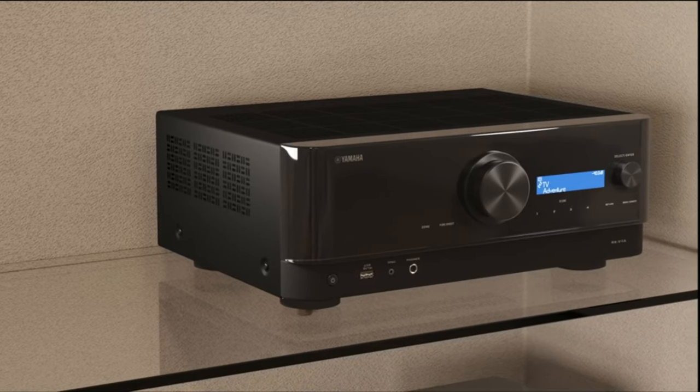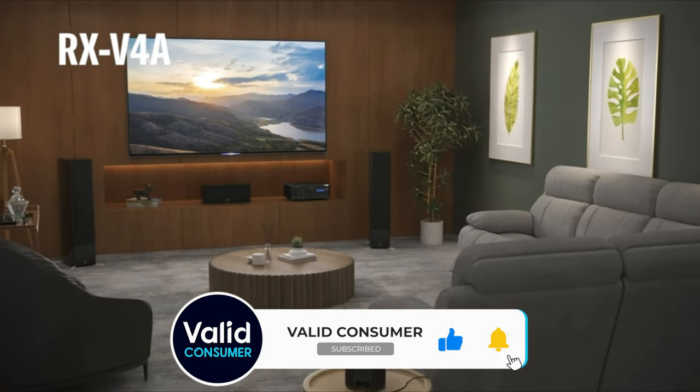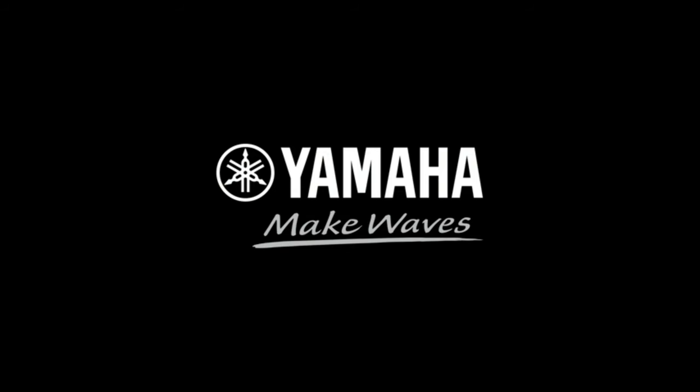And if you want to stick to Sonos, check out the Integra DR-X 3.3 receiver. You'll pay significantly more, but it plays nicely with Sonos speakers. This Yamaha does not.